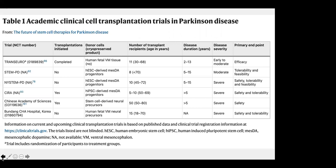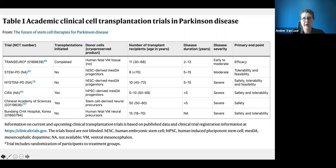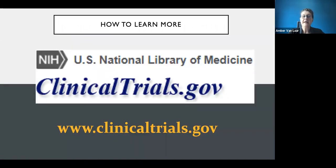Regarding whether healthy volunteers are needed for these studies: everything discussed here involves Parkinson's patients. For finding out what trials are available, clinicaltrials.gov is the key resource. Any clinical trial worth its salt has to be listed on clinicaltrials.gov — if it's not on that website, it is not legitimate.